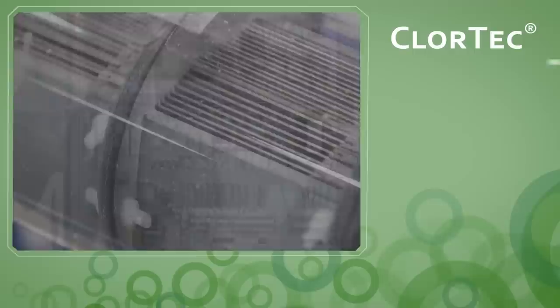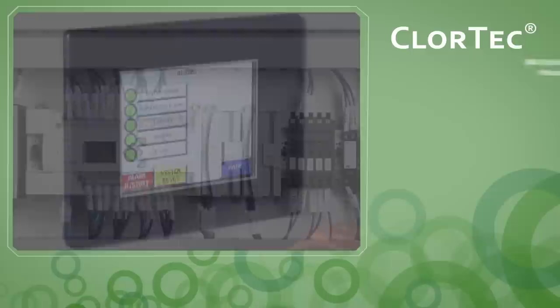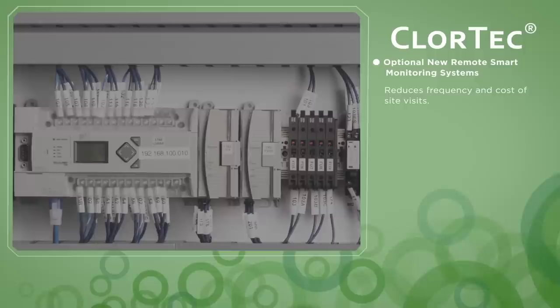New control features ensure process control precision for the highest levels of accuracy and consistency of product output. An optional new smart monitoring system allows remote monitoring and control of the system, reducing the frequency and cost of site visits.